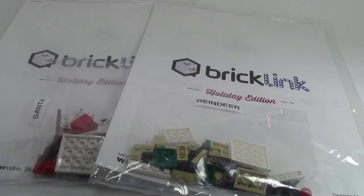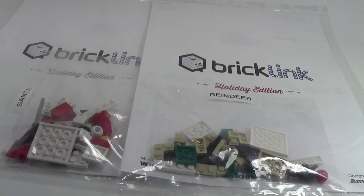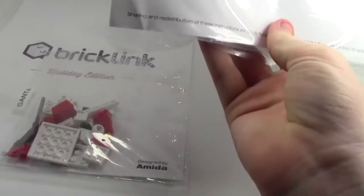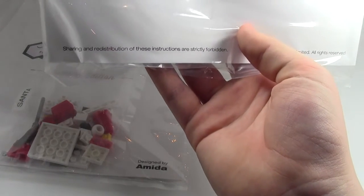Huge thanks to the BrickLink mock shop for having a free shipping promotion, so I could get these really awesome holiday ornaments. I hope to build them and review them. I have not opened them yet, but this looks very cool. I won't be showing you the instructions, because as it says here, sharing and redistribution of these instructions are strictly forbidden, so I will not do that.